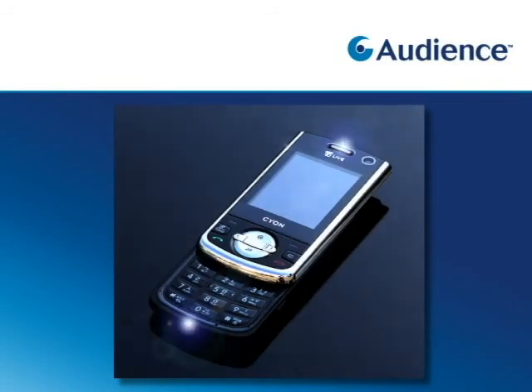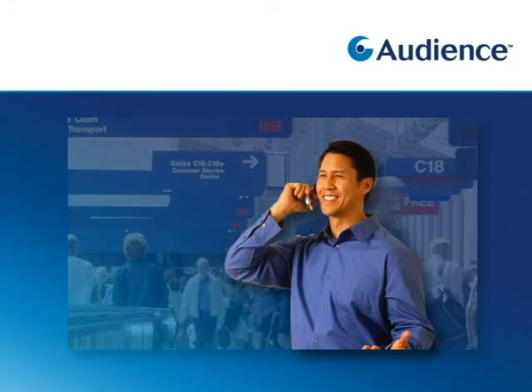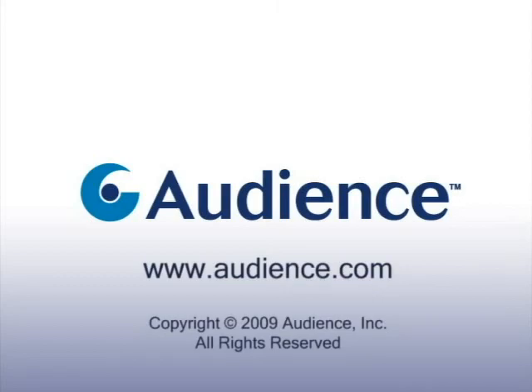The end result is a new generation of cell phones that let you hear and be heard clearly, regardless of the noise around you.